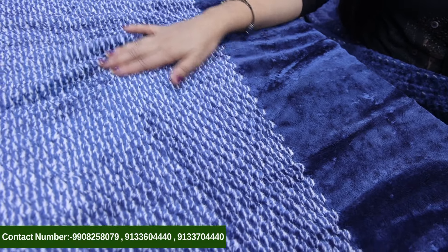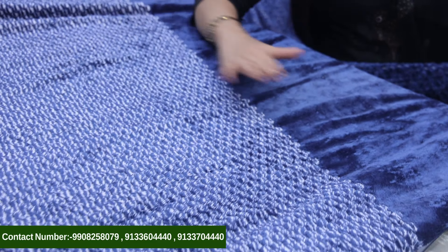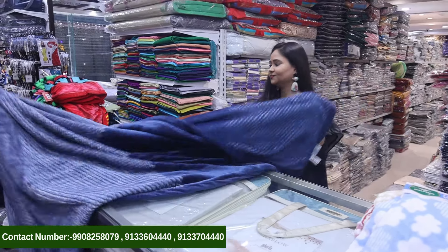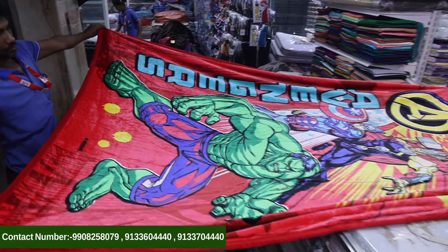This is a different model. We are looking at the plain side, and on the other side there are white threads — it is a very beautiful design. This is available as single, and we are looking at the double in the same design. We also have separate woolen blankets.